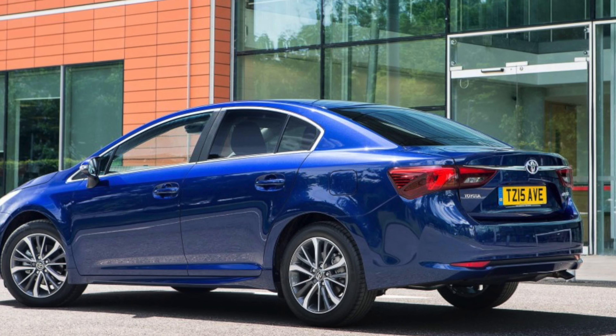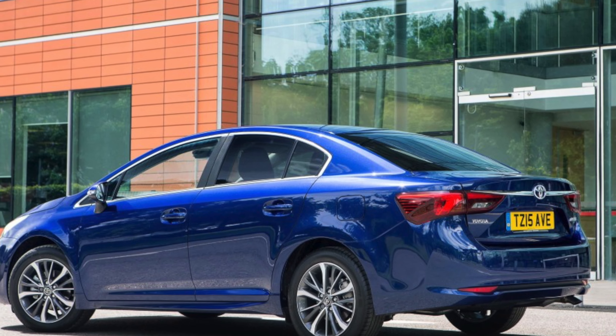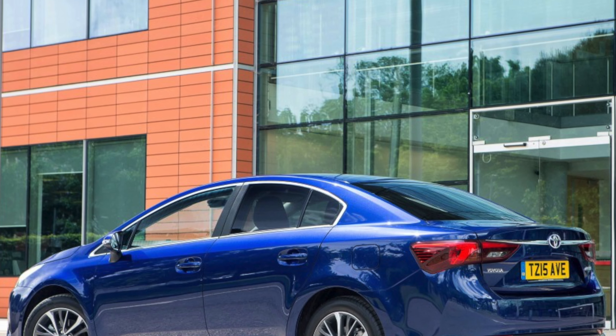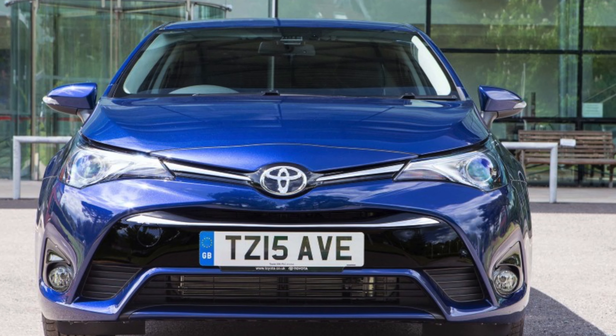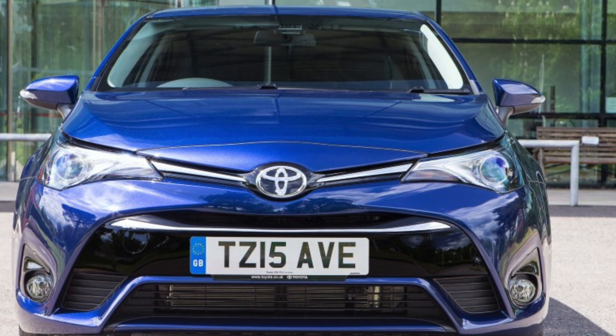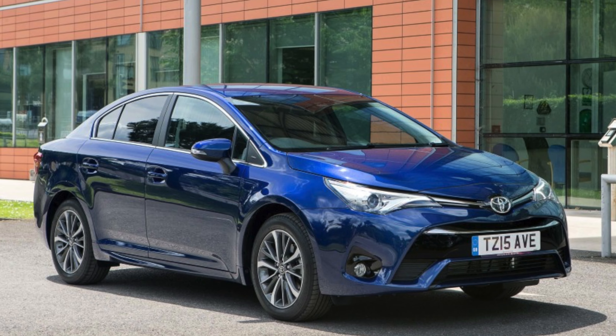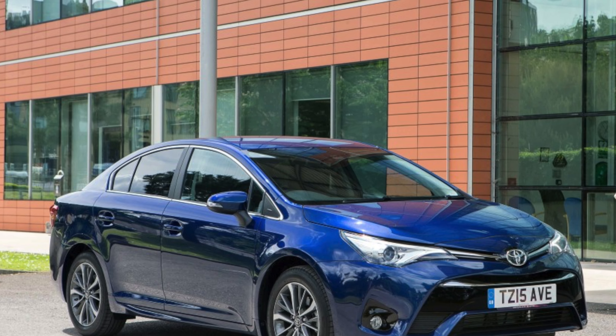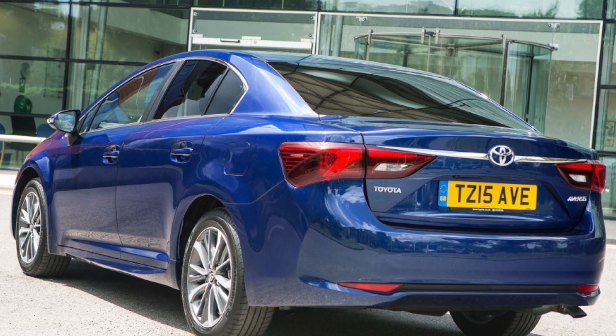EGR valve. This shouldn't be a problem if you regularly service your car and frequently drive it on the motorway, but some diesel Avensis owners have mentioned having problems with the exhaust gas recirculation EGR valve clogging up. Watch out for a check engine light or a rough idle.